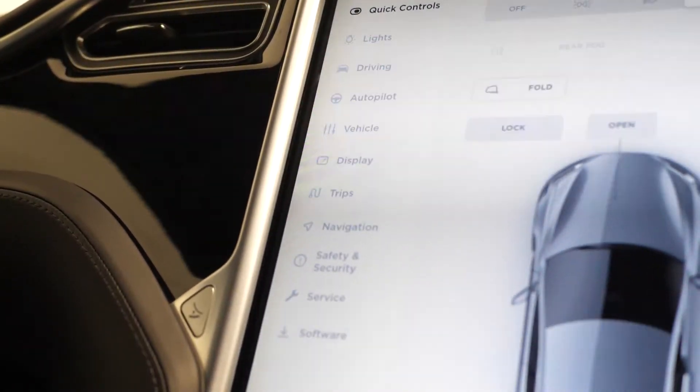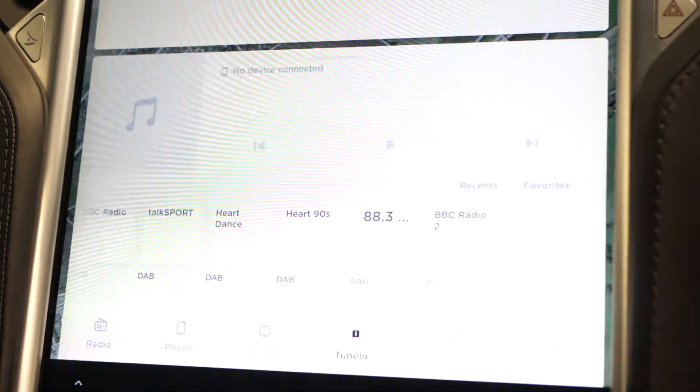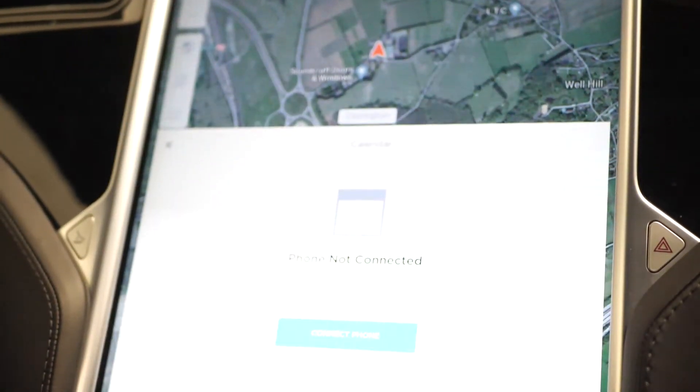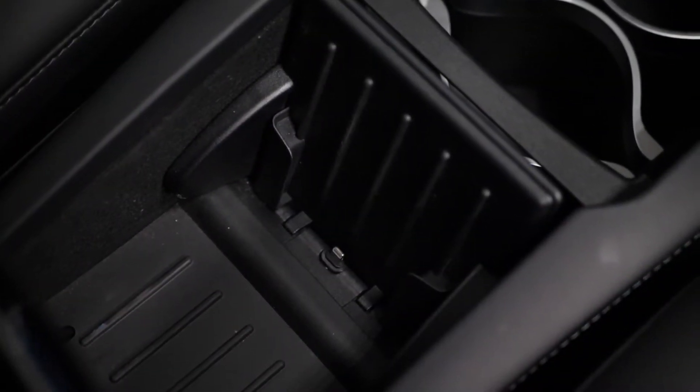On the 17-inch touchscreen you can locate everything from your car settings, your autopilot, DAB digital radio, Spotify connection, satellite navigation, Bluetooth, games and entertainment, along with your reversing camera and parking sensors.